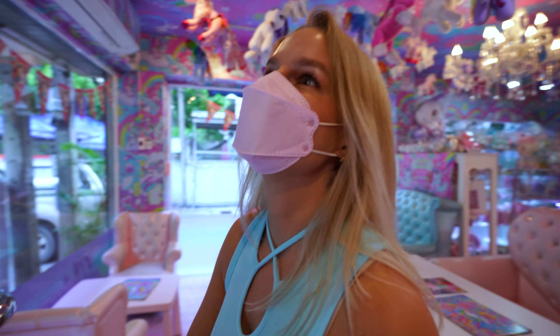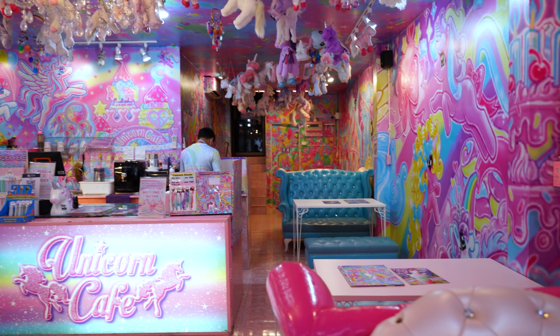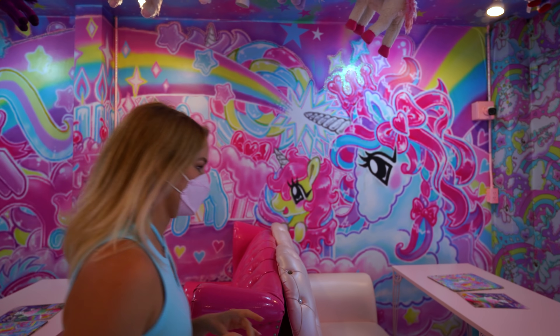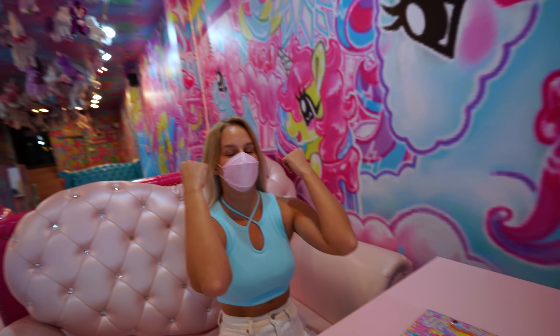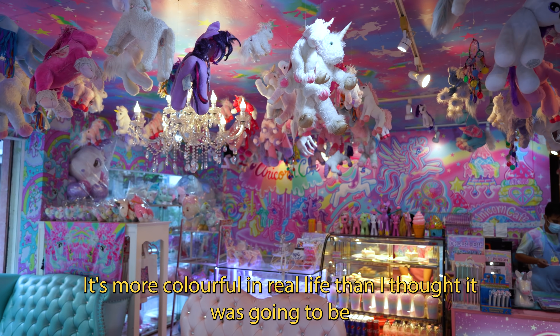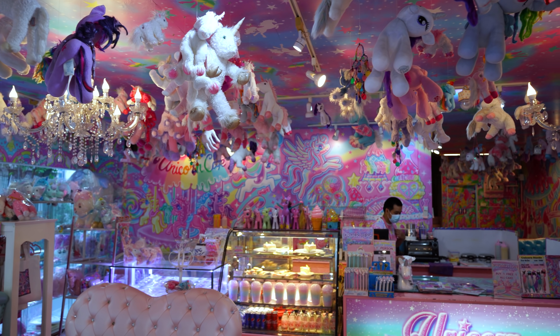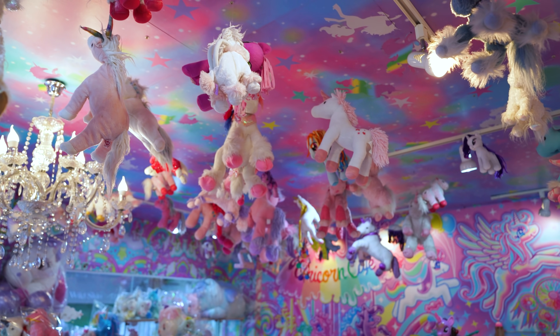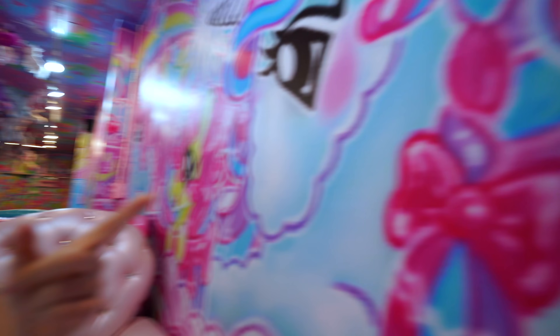Oh my goodness, this looks insane. It's more colorful in real life than I thought it was going to be. Even the plug is like glittery and pink.